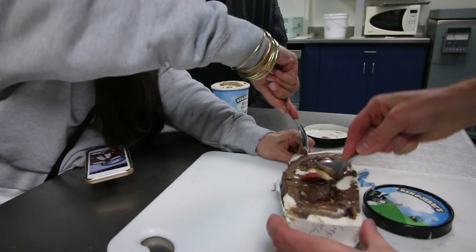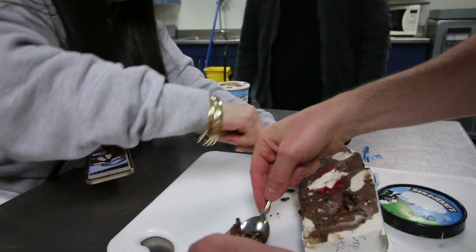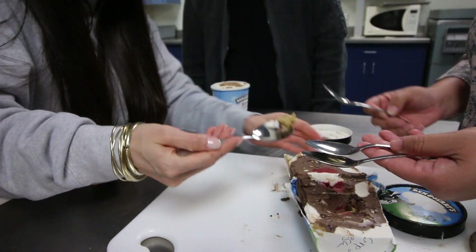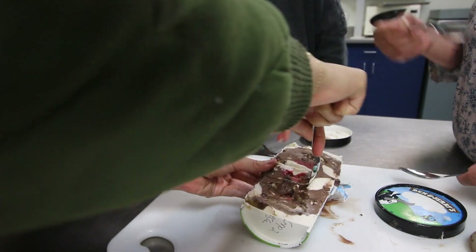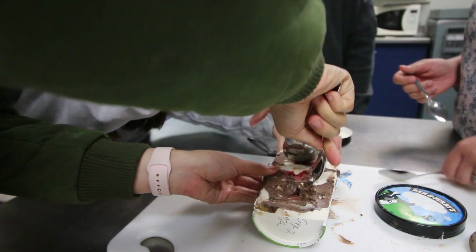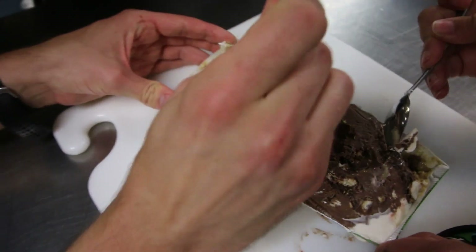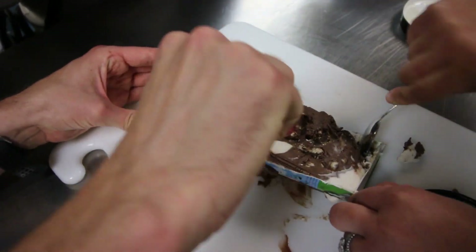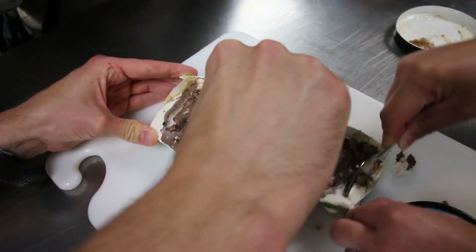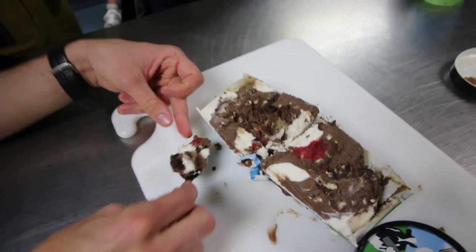Holy cow. The ice cream we made was really good. It's pretty hard from the deep freezer — unbelievable what even an hour did to it. I think I got a little bit of everything in there. That's good.